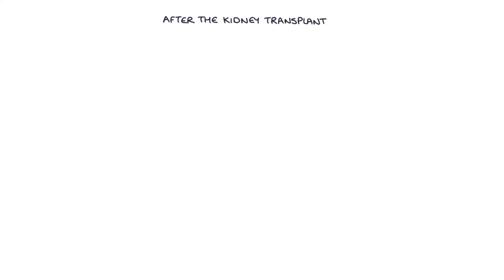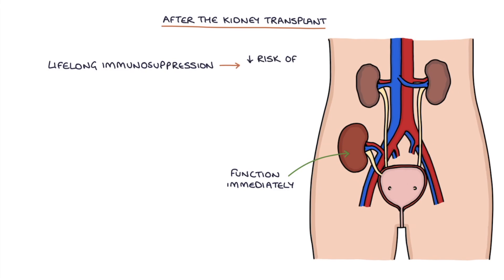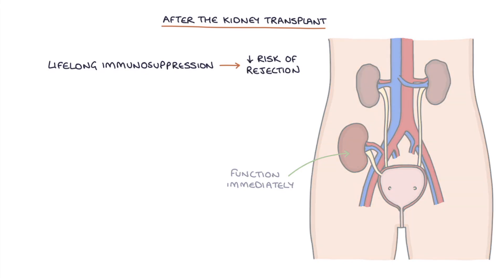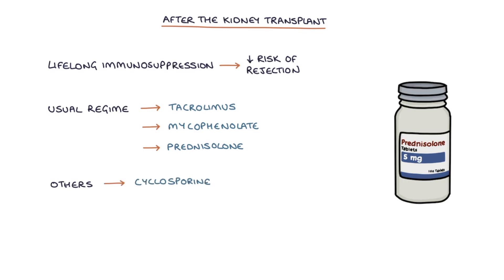After the kidney transplant, the new kidney will start functioning immediately. Patients who have had a kidney transplant will require lifelong immunosuppression to reduce the risk of transplant rejection. The usual regime is tacrolimus, mycophenolate, and prednisolone. Other possible immunosuppressants that may be used include cyclosporine, sirolimus, and azathioprine.